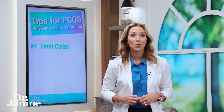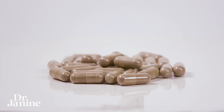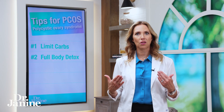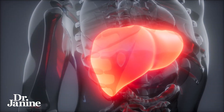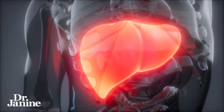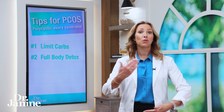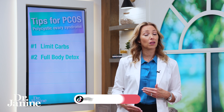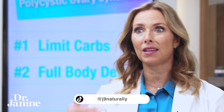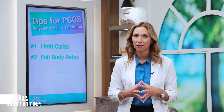Tip number two: do a full body detox. I recommend doing this with herbal medicines at least three to four times per year to help alleviate that toxic load. We know that the liver has a lot to do with the processing of our hormones, as does our body's ability to eliminate extra estrogen and other hormones through the digestive tract and elimination. It's really important to do that full body detox to stay ahead of the toxicity we have all around us in our environment.